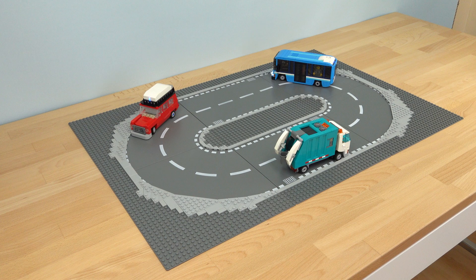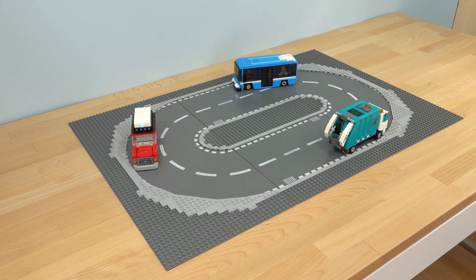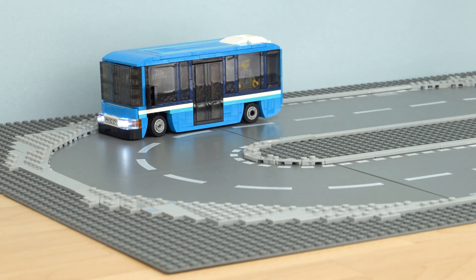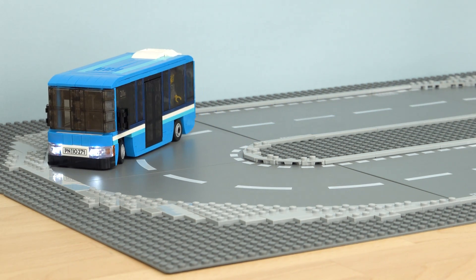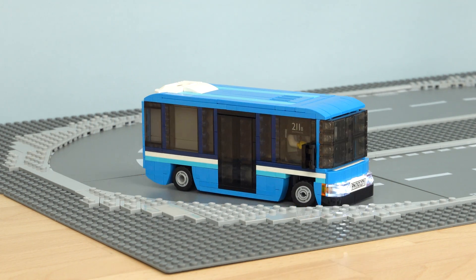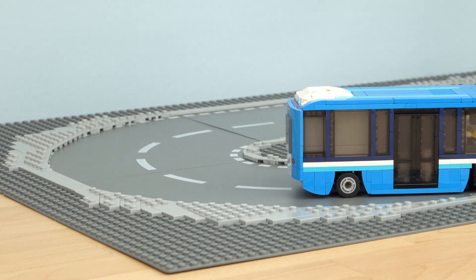What's better than a normal Lego car? A self-driving Lego car! Today I'm going to show you how you can bring your vehicles to life with an awesome self-driving system that allows your buses, trucks, and cars to automatically navigate your city streets.